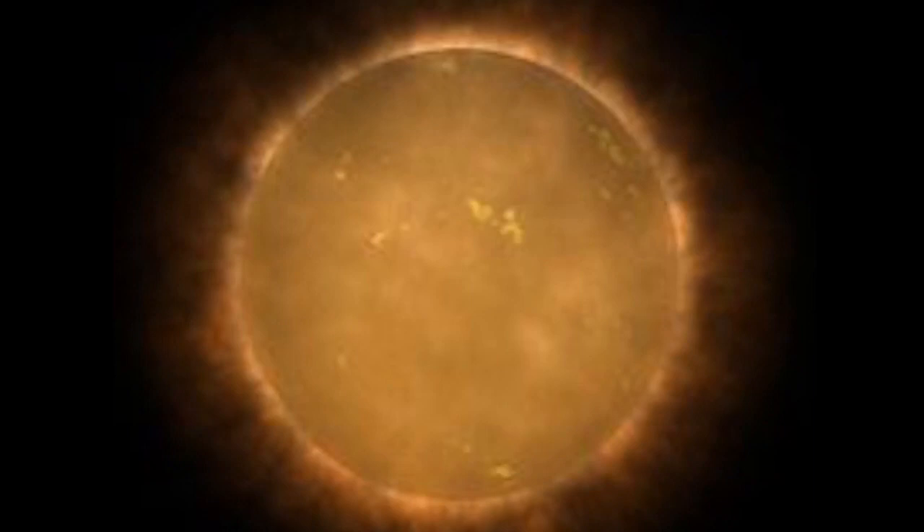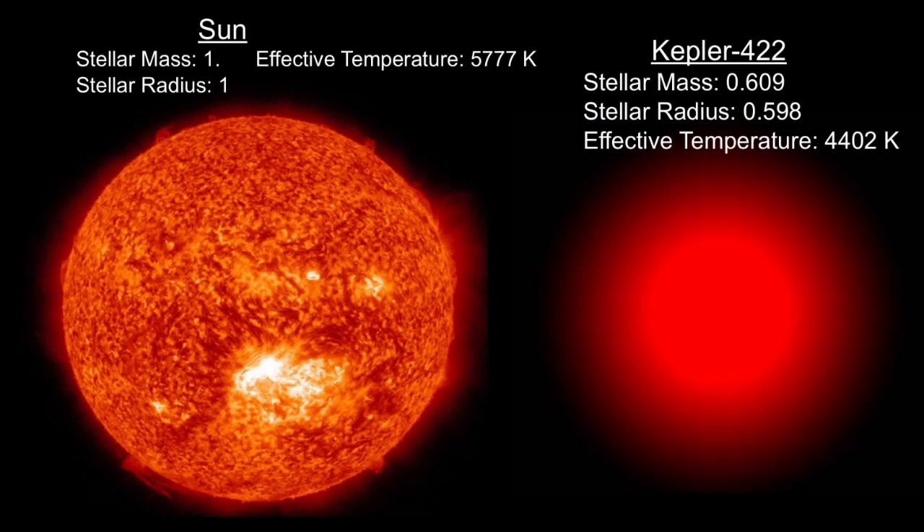This exoplanet orbits the star Kepler-442, which is a red dwarf. Kepler-442b is the only planet orbiting around the star. This solar system is about 1,115 light-years away from Earth. This star is much cooler than our sun — Kepler-442 has an effective temperature of 4,402 Kelvin, compared to the sun's 5,777 Kelvin. Kepler-442 has a stellar mass of 0.609 and a stellar radius of 0.598, meaning this star is about half the total size and weight of our star.